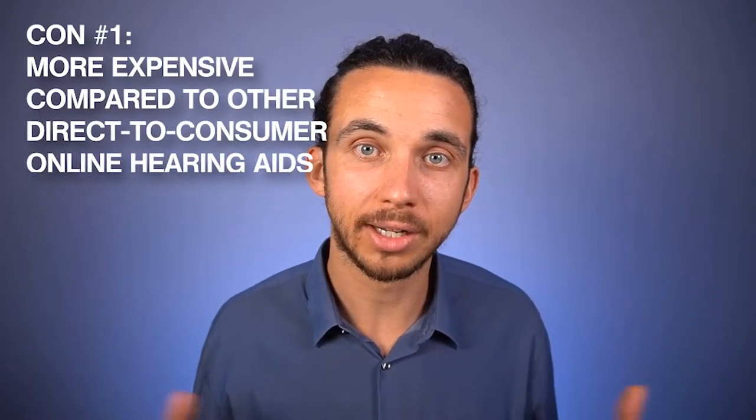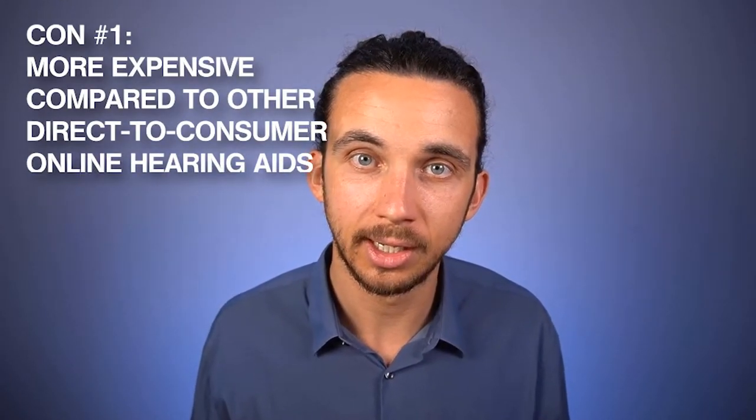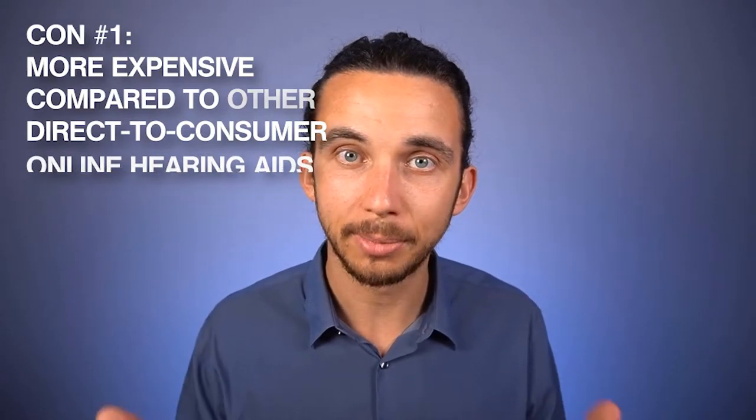Now let's talk about the cons — the drawbacks of the Lively Hearing Aids. Con number one is that they are more expensive than other direct-to-consumer online hearing aids. You can look at other videos on this YouTube channel or our website for more details. The main takeaway is that there are more affordable online hearing aid options that might get you to the same result as Lively, so that's something to consider.